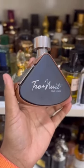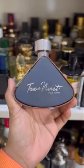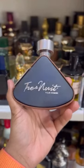Tru'Noir by Armaf, which smells a lot like Green Irish Tweed by Creed. This is like freshness in a bottle and smells extremely rich.